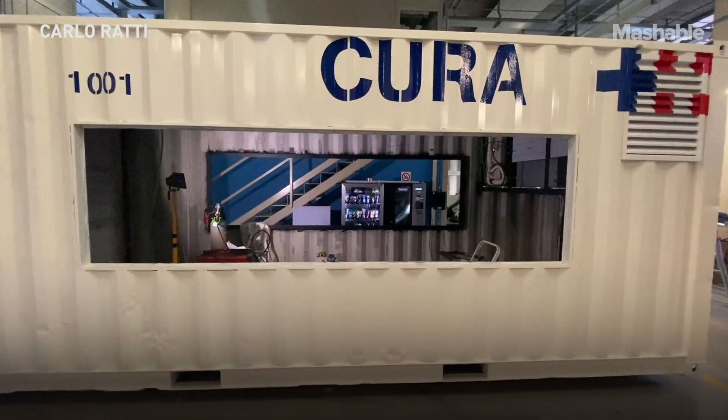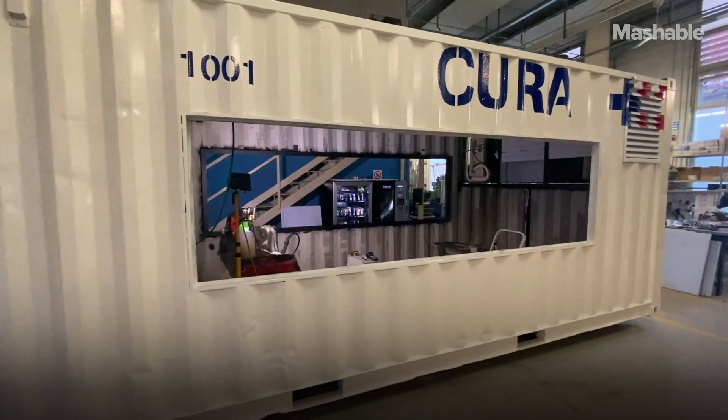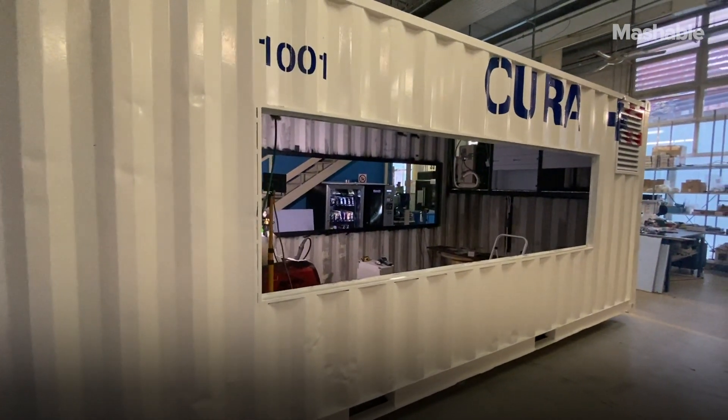One thing we've seen about this pandemic is that things move very quickly. Today it's New York, tomorrow it might be here in Boston, maybe in other cities. We're seeing this in Italy right now — Milan is at the forefront, but Naples might be next. If you've got this modular system that you can move from one city to another, you've got much more flexibility to respond to the crisis. This would also work very well with the automotive industry — if you take a big production line and can turn them out in very large numbers, you can really think about scaling up extremely rapidly.